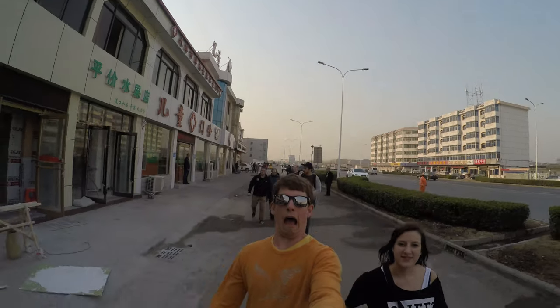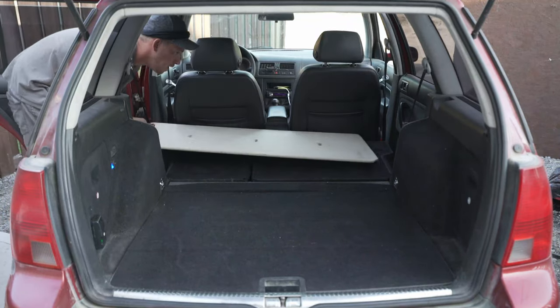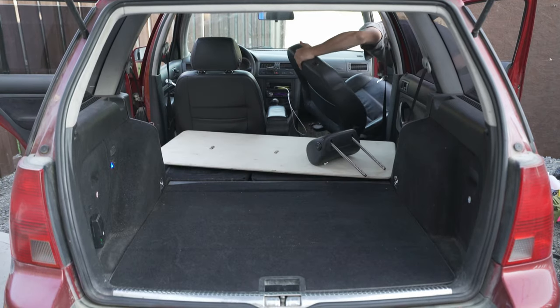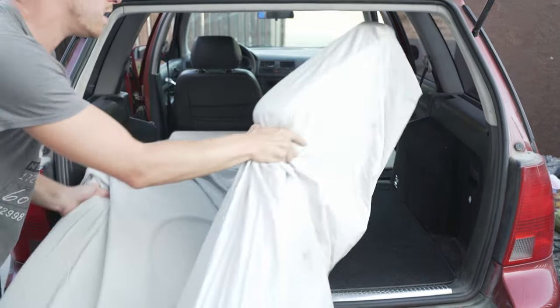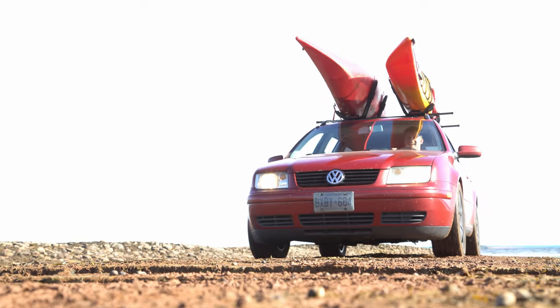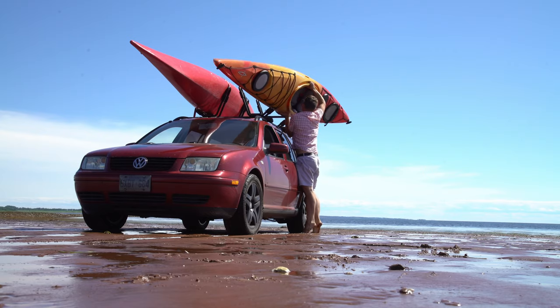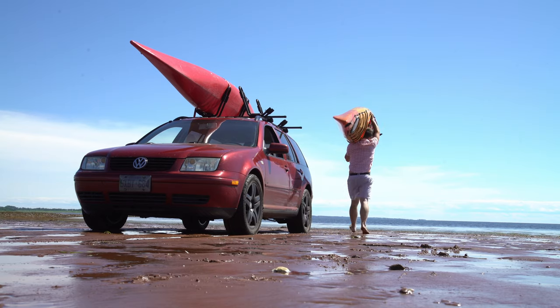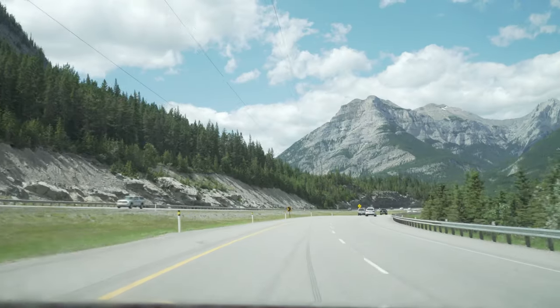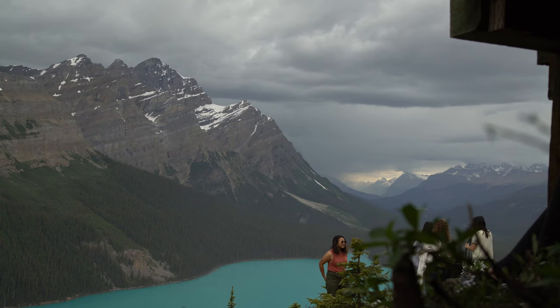My obsession for travel started in 2015, with a trip to China as part of an exchange program in college. Upon arriving back in Canada, I felt an emptiness that could only be filled with travel. Things really started to change when I traveled Canada by car — I wanted to see all of Canada. So in 2018, I loaded up my Volkswagen Jetta Wagon and headed east. After some revisions to my travel style, I did it again in 2019, driving west and living out of my car for almost two months. I was hooked.